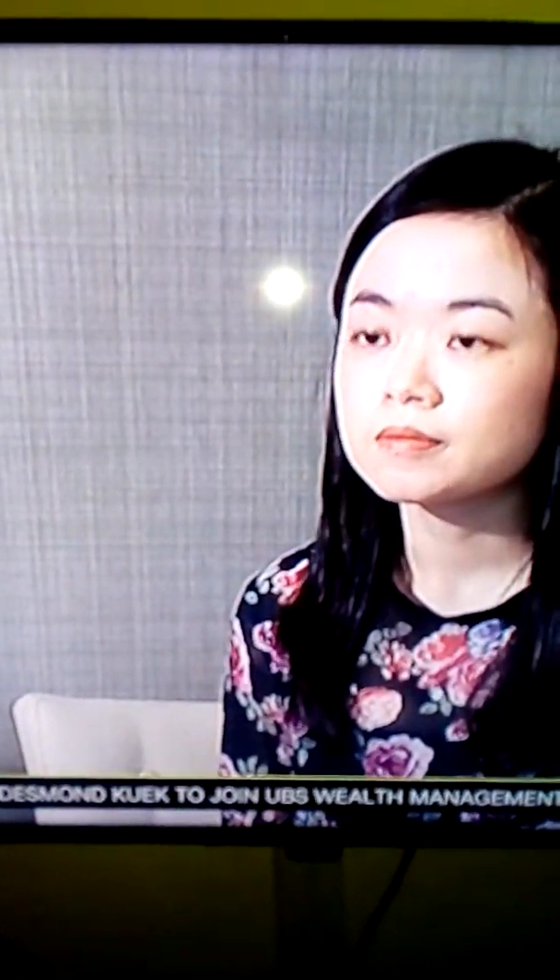Yet its chief designer says the art of creating red packets remains. Personally, the thinking is that however high technology advances, ang pau is a tradition for the New Year. This is our Chinese culture. This is only one thing — celebration of New Year. It's happiness and fun. With more creative designs and materials, companies like this one's physical red packets can still stay relevant in the digital era.